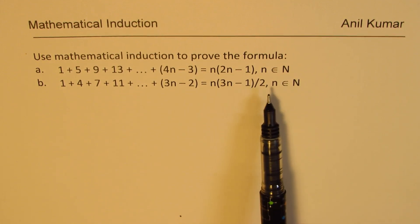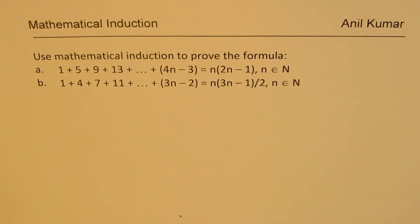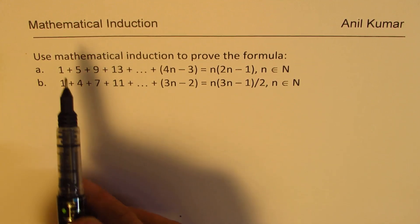You can actually pause the video, answer this question, and then look into my suggestions. The idea of taking two similar questions is that I'll provide the solution of one; the other one you can follow the same method and solve.